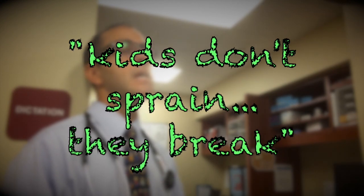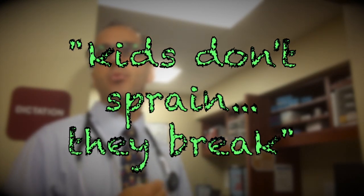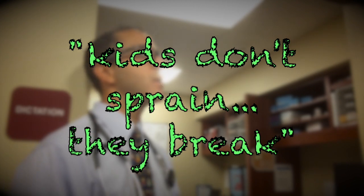They try to do the same thing for pediatric wrist injuries, which is always hard because the exam is less reliable than in an adult, and because children have growth plates. We can never say never in terms of fracture. There's an adage in medicine: kids don't sprain, they break. So if they have tenderness or pain over an extremity, you should always treat them like a fracture.